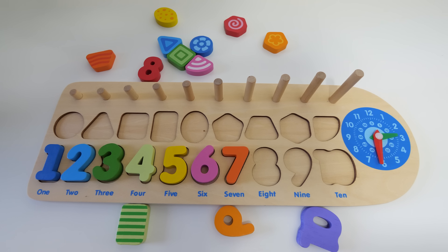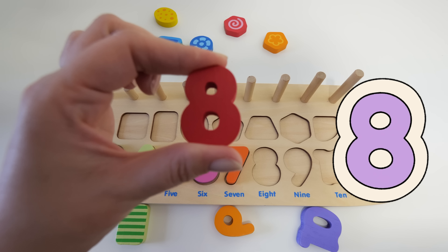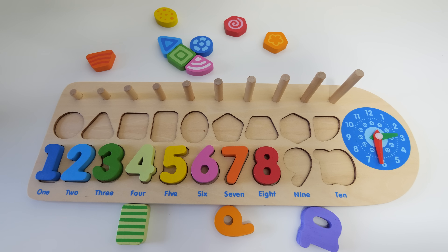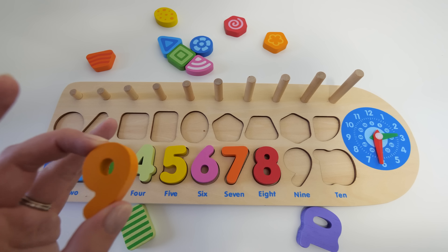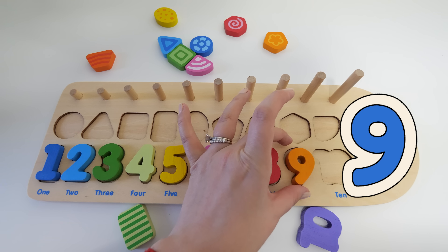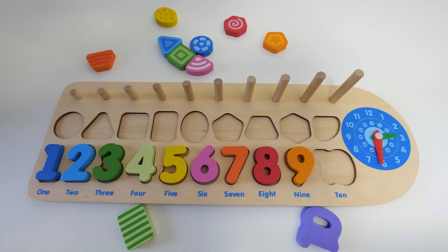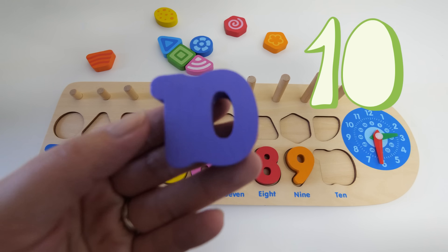So what number would be next? It's eight — that's right! And what number would be next? It's nine — yes, good job! What number do you think goes next? Yes, that's right, it's number ten!